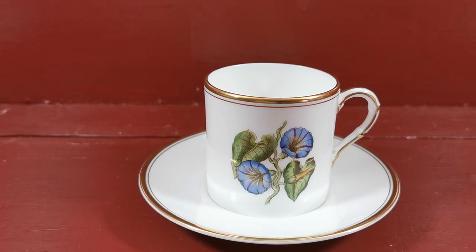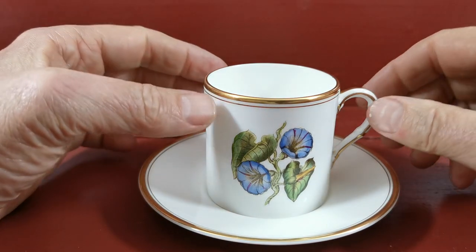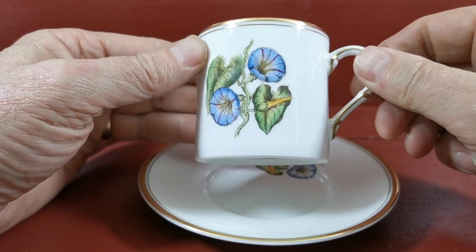An absolutely beautiful piece of Royal Worcester fine bone china — the Convolvulus coffee can and saucer from the box set. These were sold as sets of six or eight with various patterns. This one is called Convolvulus, hand painted.